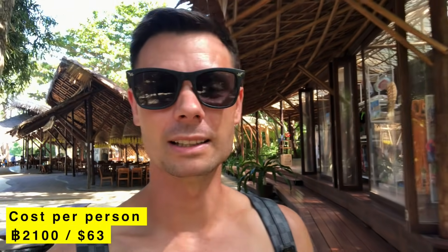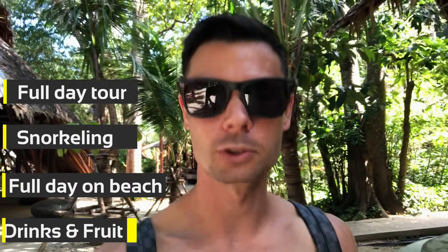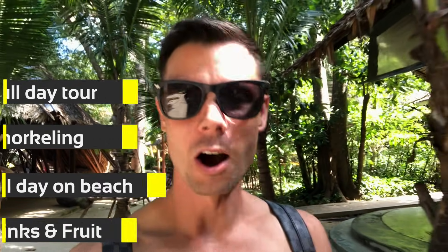This tour cost us 2,100 baht each, and we did get a 300 baht voucher included that we can use for some of the activities here on the beach. That is a full day tour — so we can go snorkelling for an hour, full day on the beach, and we also got drinks and some fruit on the boat as well.